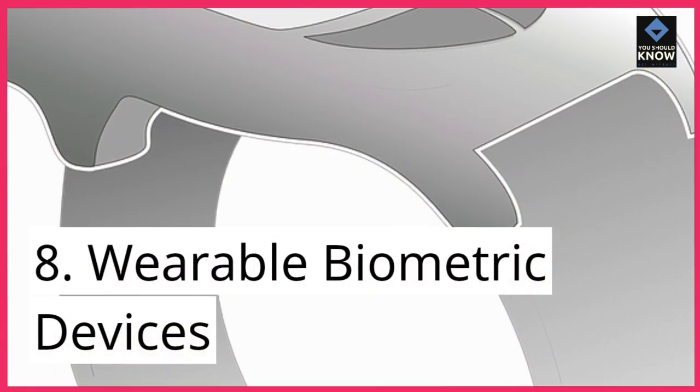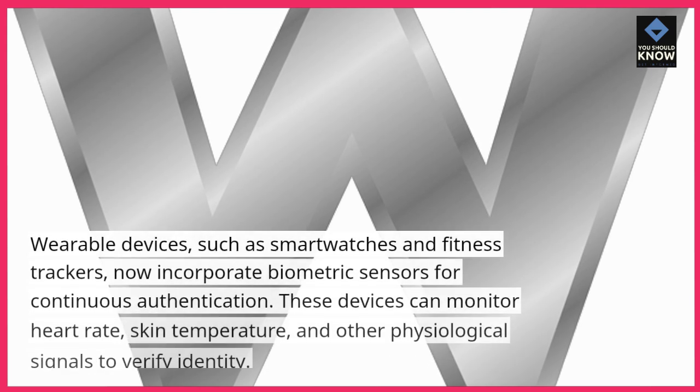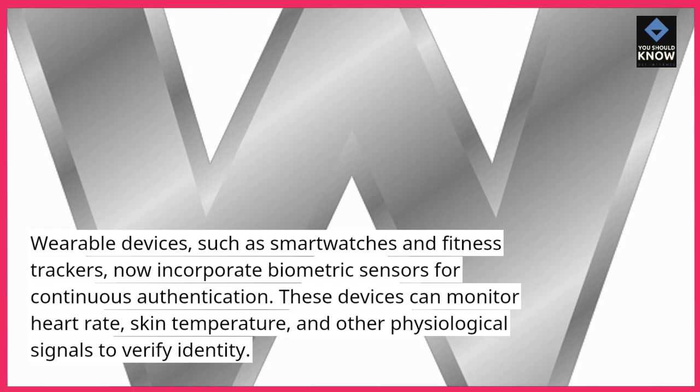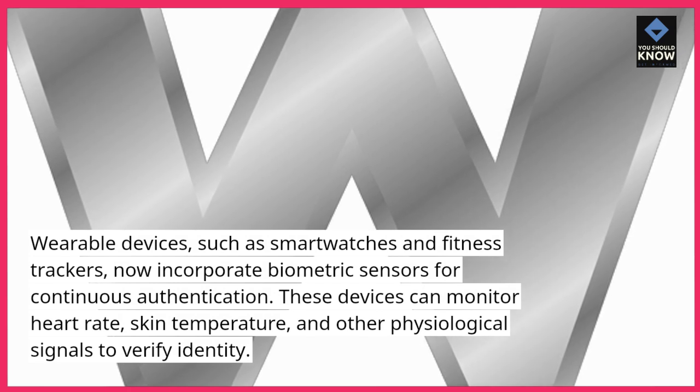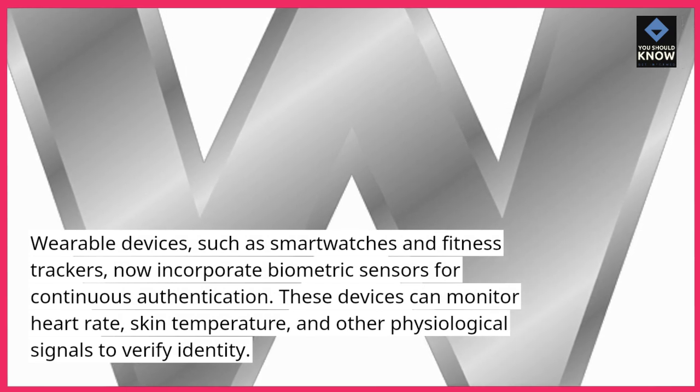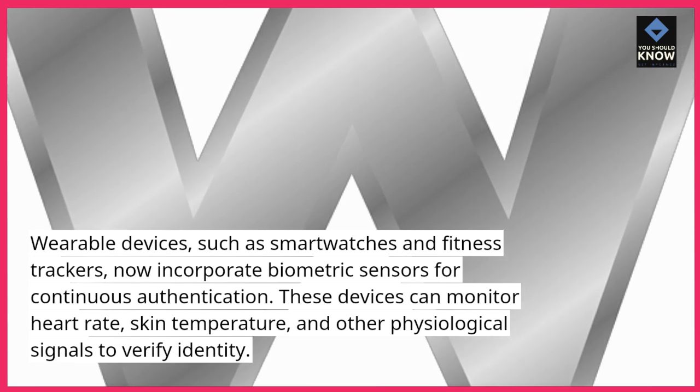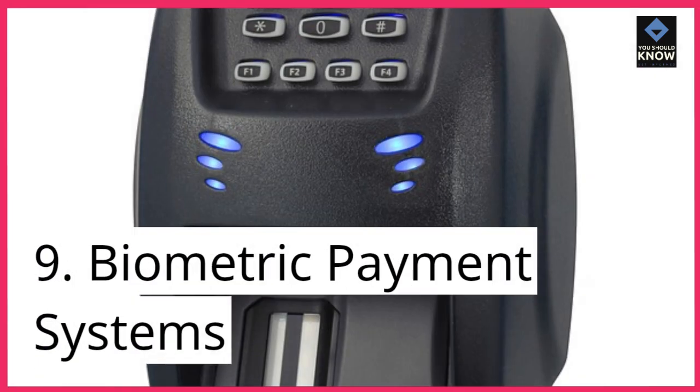8. Wearable biometric devices. Wearable devices, such as smartwatches and fitness trackers, now incorporate biometric sensors for continuous authentication. These devices can monitor heart rate, skin temperature, and other physiological signals to verify identity.